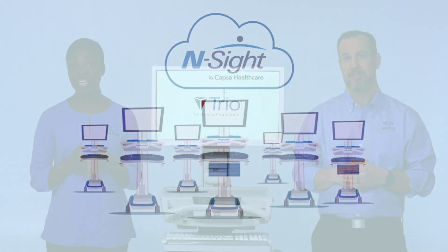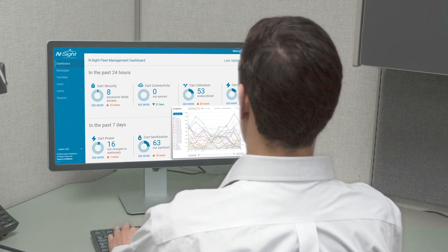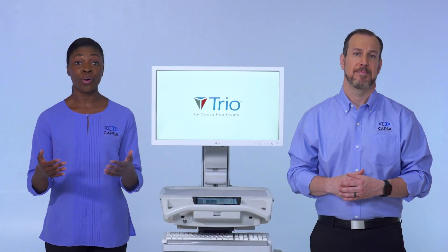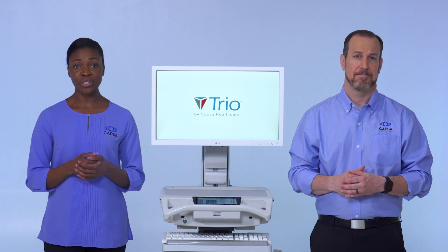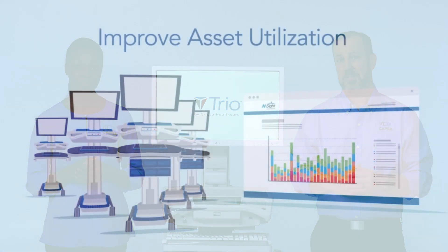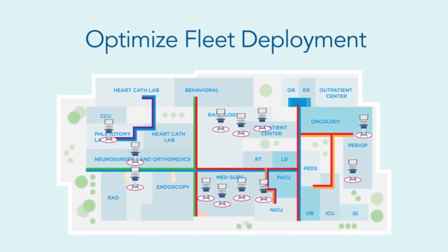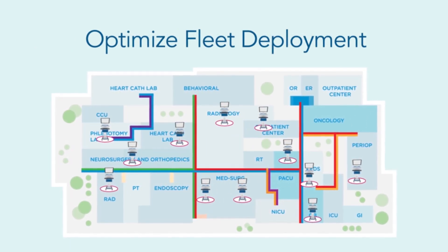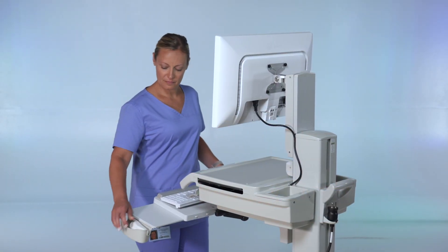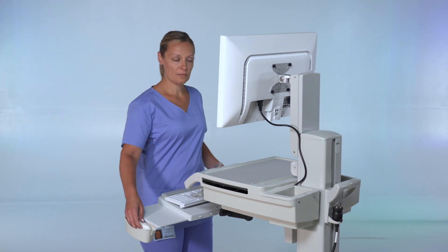In the new cloud-based InSight software, CAPSA created enhanced analytics to optimize fleet utilization and simplify user management. We then brought the platform forward with updated software architecture to make it easy to manage, maintain, and update remotely. In total, InSight helps facilities improve asset utilization, maximize fleet performance, and prevent potential issues before they impact clinical workflows. CAPSA defined point-of-care fleet management software almost 10 years ago, and now we're redefining it for today's healthcare environments.